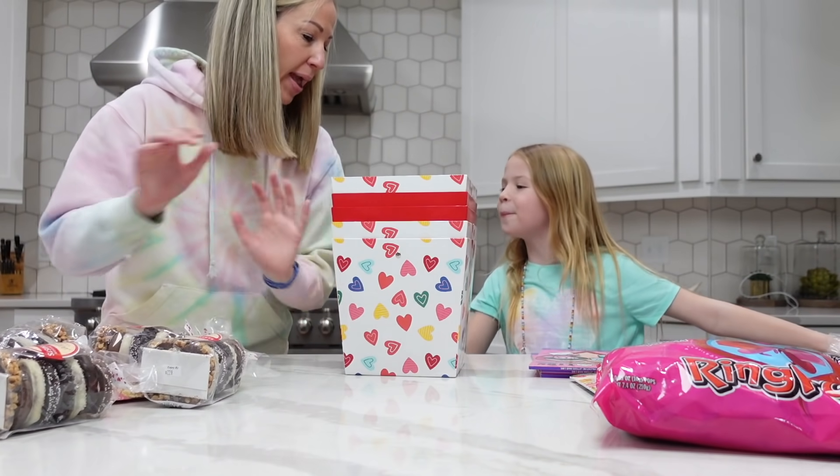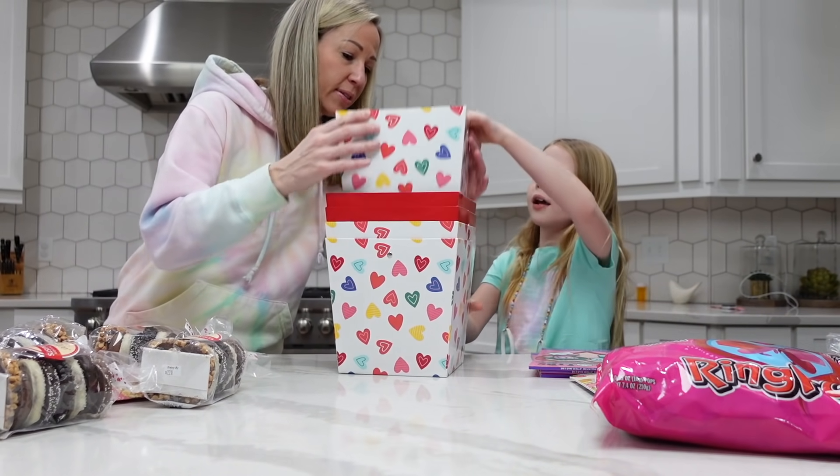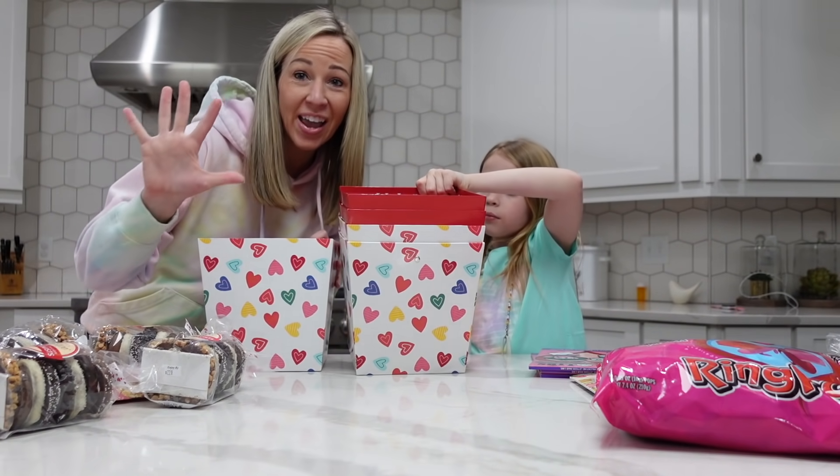Our next activity for the evening is a super fun Valentine's Day tradition we just started last year. It's where we get to hug our friends, neighbors, or anyone special to us. When I say hug, I don't mean literally — instead, we drop off a box full of Valentine-themed goodies, treats, toys, and trinkets as a fun surprise on their front porch. We're gonna hug five families this year.